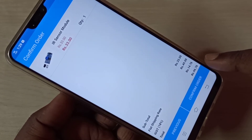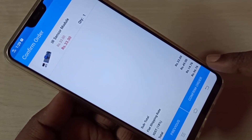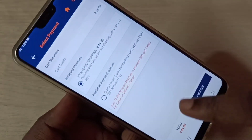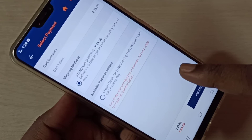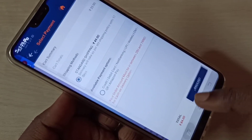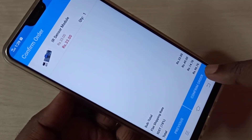Better buy from robot.in. For the same product, robot.in charges 84 rupees but electronicscom.com charges 96 rupees. So electronicscom.com is very expensive — better shop from robot.in.